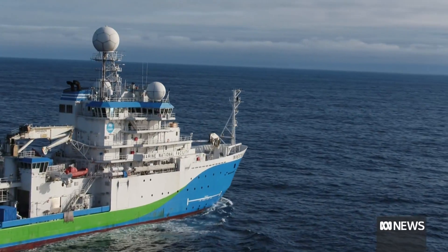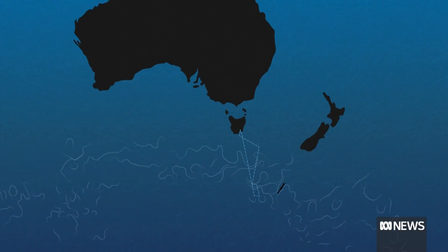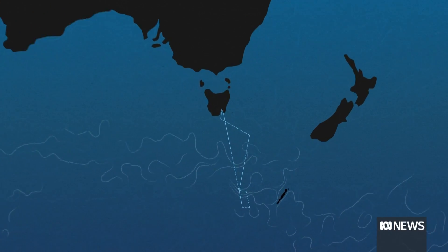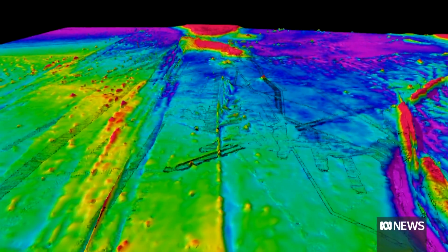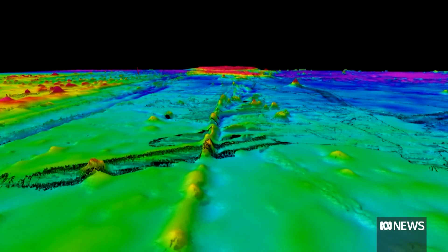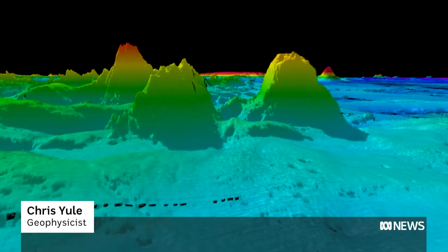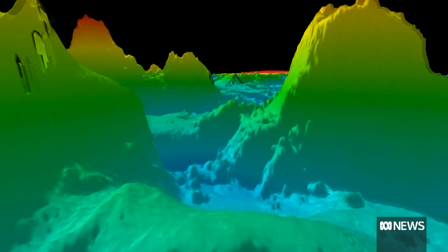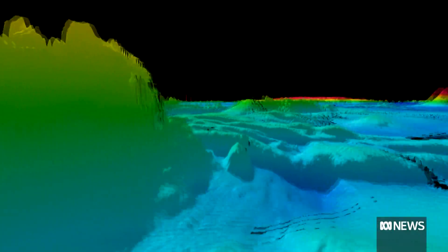Researchers on board the Investigator have been mapping part of the seafloor in the path of the Antarctic Circumpolar Current, an area spanning 20,000 square kilometres to the west of Macquarie Island. They've found four pairs of these amazing seamounts, which would have been active a long time ago — probably in the 10 to 20 million year range.